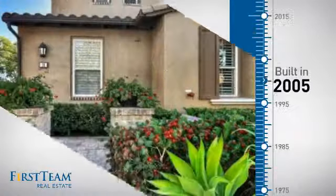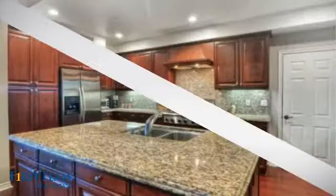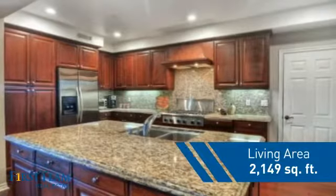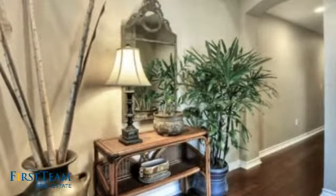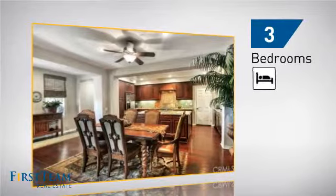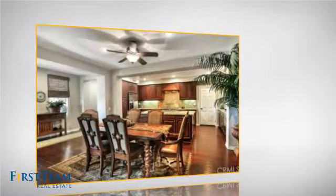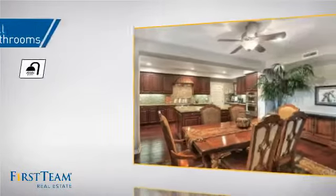This property was built in 2005 and features over 2,100 square feet of living space, giving you a spacious layout to play host or kick back and relax after a long day. Inside you'll find three bedrooms, so everyone has a private space to come home to, as well as two full bathrooms.